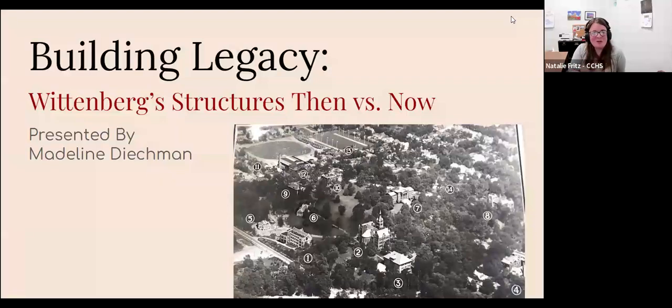A portion of the Chronicles exhibit that was at the Springfield Museum of Art is now here in the lobby with some extra stuff from our collection. Madeline helped put that together. I asked if she wanted to do one of our virtual programs, so she's been working on putting together a program that is right up her alley as a Wittenberg student, soon to be graduate. I'm going to turn it over to her to talk about Wittenberg then and now.